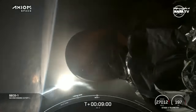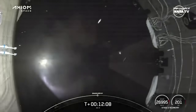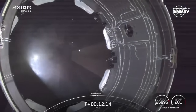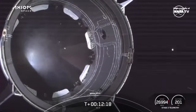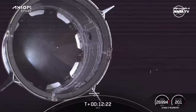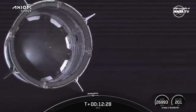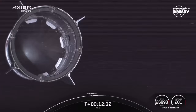MVAC shutdown. Dragon separation confirmed. As you can see, Dragon has separated from the second stage. A pretty cool view here looking up at the heat shield that will return the AX-3 crew back to Earth in just about two weeks. This is our first view of AX-3 flying free.